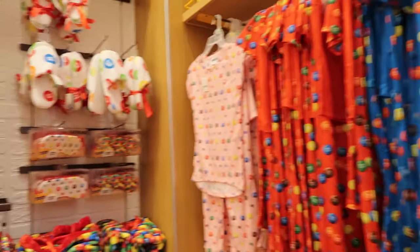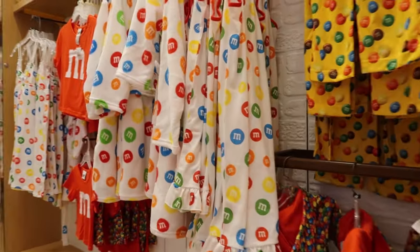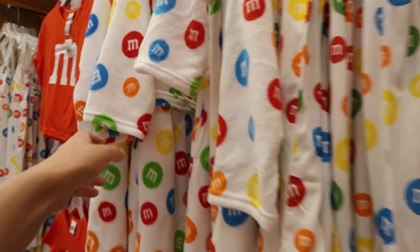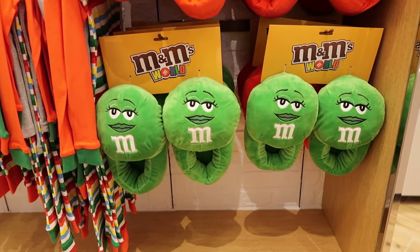Coming into some pajama area — maybe some boxers. There are slippers and a sleeping mask. This kind of reminds me of a clown, something very clown-like about this style. And these slippers are pretty amazing.